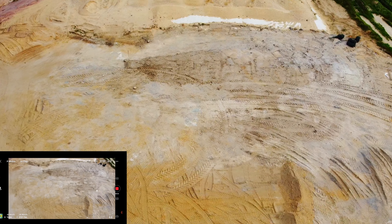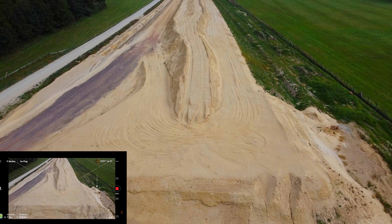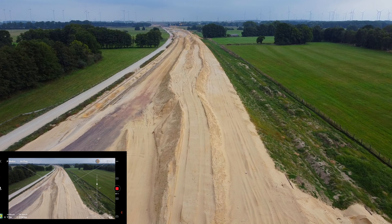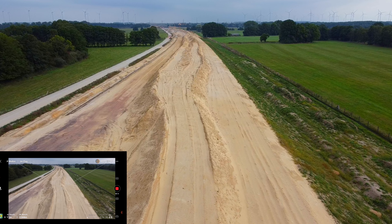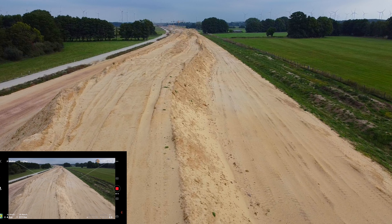Es sieht doch irgendwie wie eine Wasserunterführung aus. Theoretisch könnten wir jetzt mal ein bisschen in den Tiefflug gehen. Hier ist es nicht mehr so gefährlich, weil hier kein Weit mehr dazwischen sein kann.